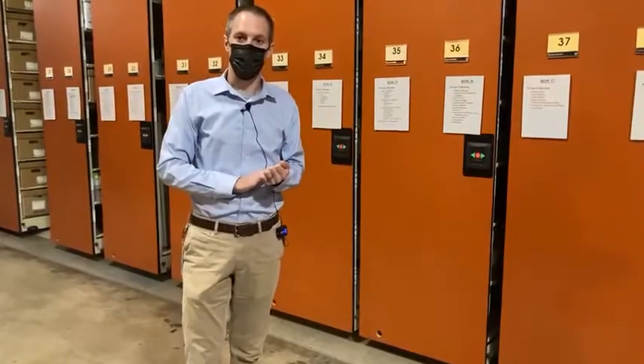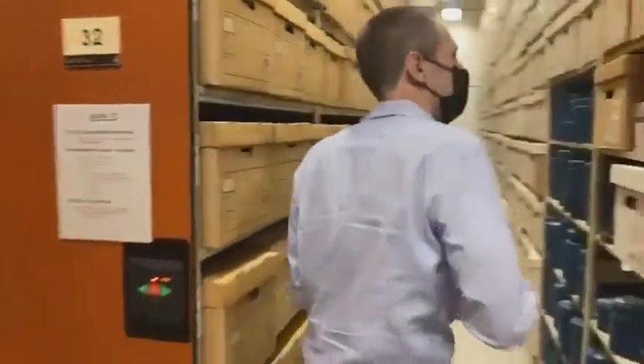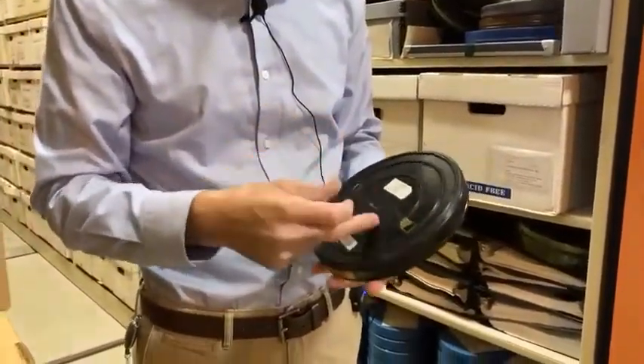As William was demonstrating with putting the photos in the freezer, we can't put it in like that. We have to actually re-house it. This is what a lot of the film would come in with - it's a metal tin. This one's already been re-housed.